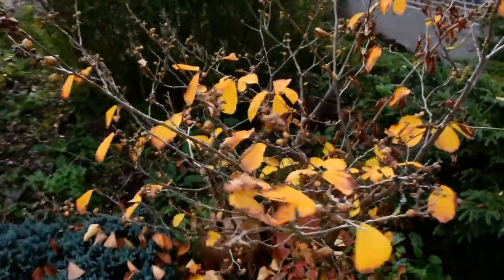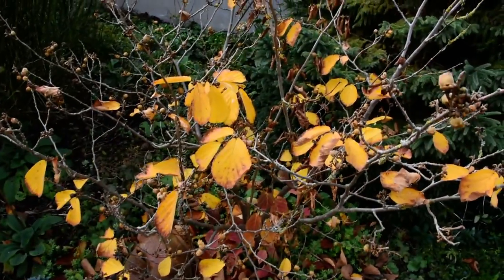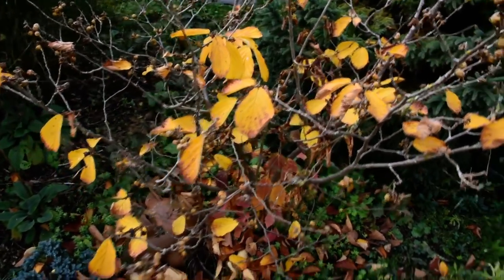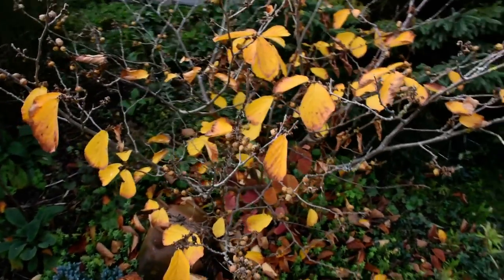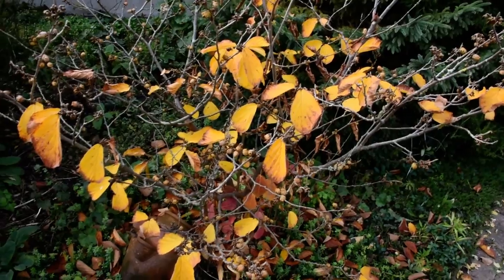Here you see a plant. In Dutch it is called the Toverhaselaar — the magic hazel, or something like that in English. It blooms in January and February with yellow flowers.